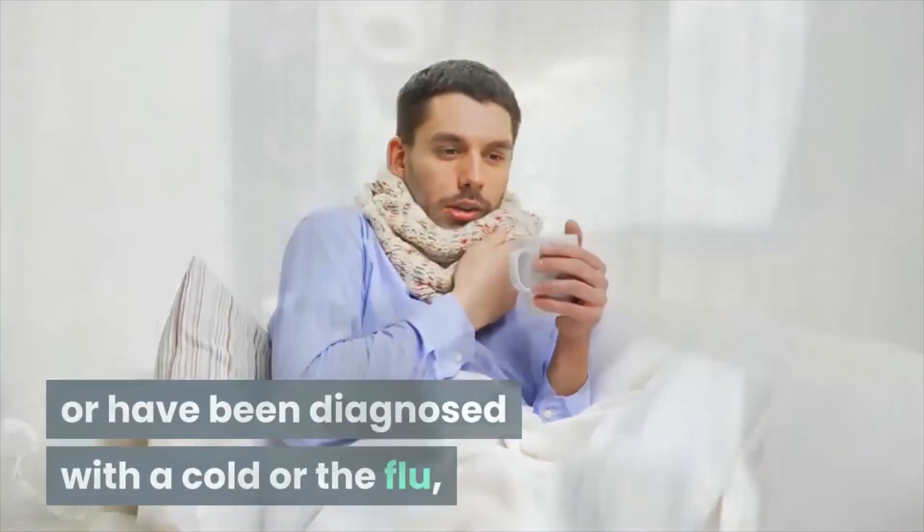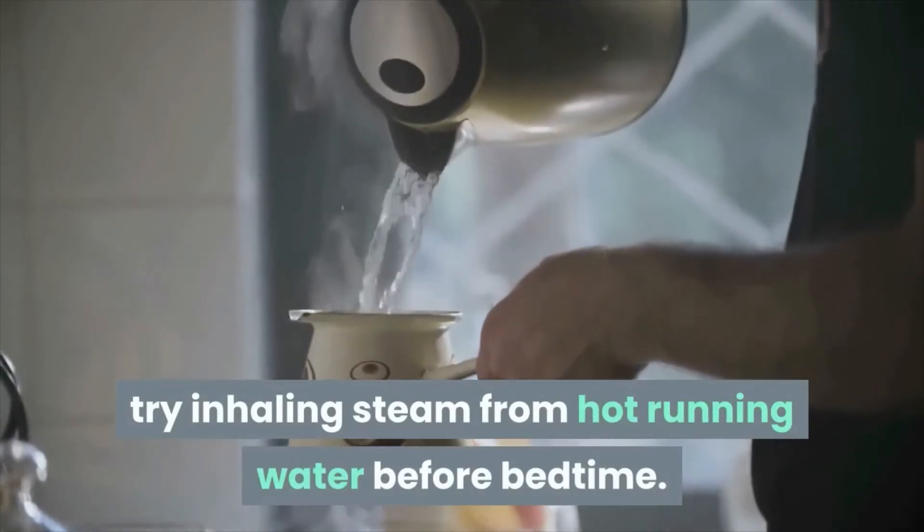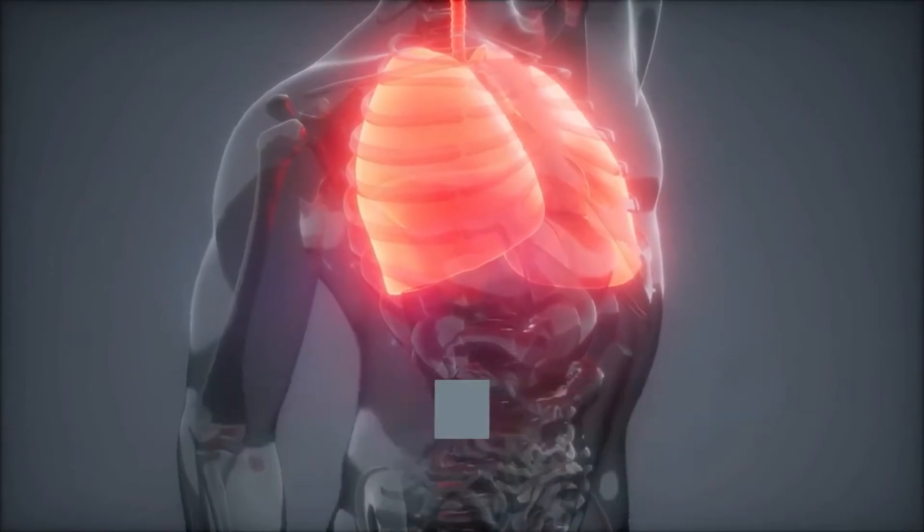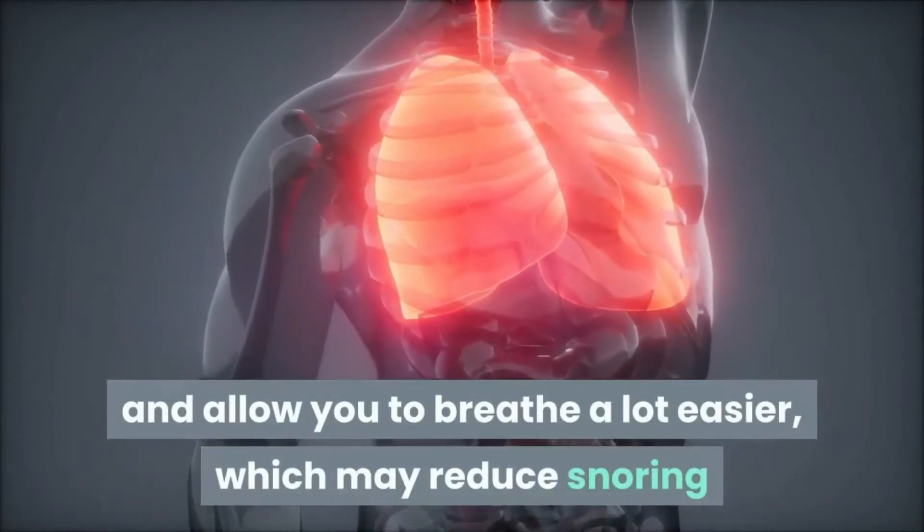try inhaling steam from hot running water before bedtime. This will help to open up the air passages naturally and allow you to breathe a lot easier, which may reduce snoring.